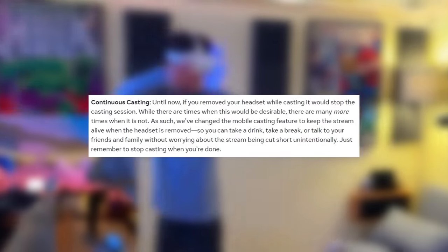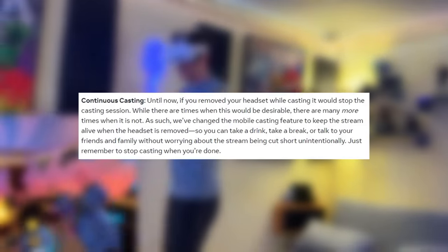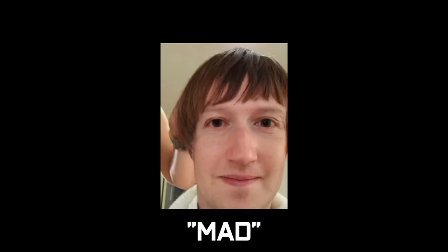You can now continuously cast, so whenever you take off the headset while casting to a TV or whatever, it just won't cut out and go completely blank — allegedly.